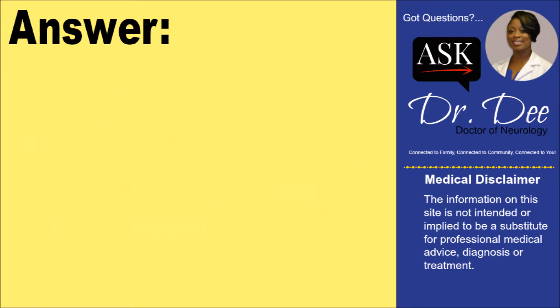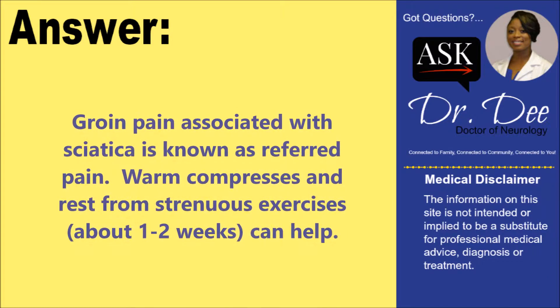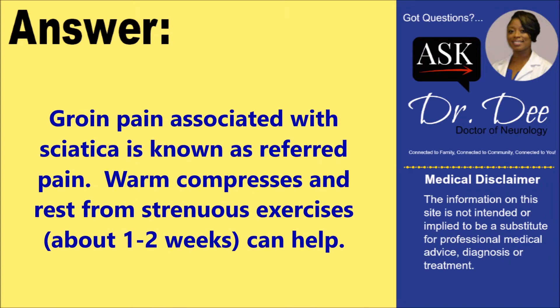Groin pain associated with sciatica is known as referred pain. Warm compresses and rest from strenuous exercises for about one to two weeks can help.